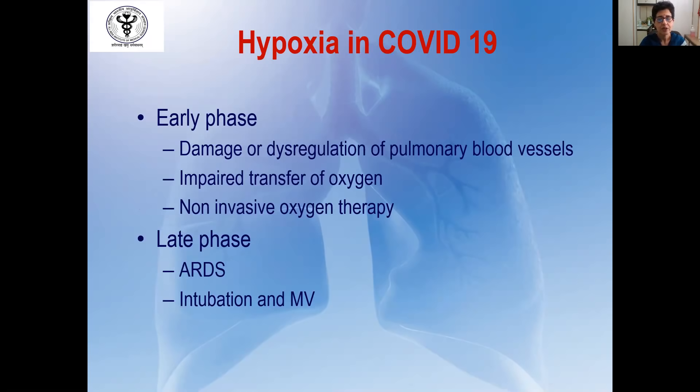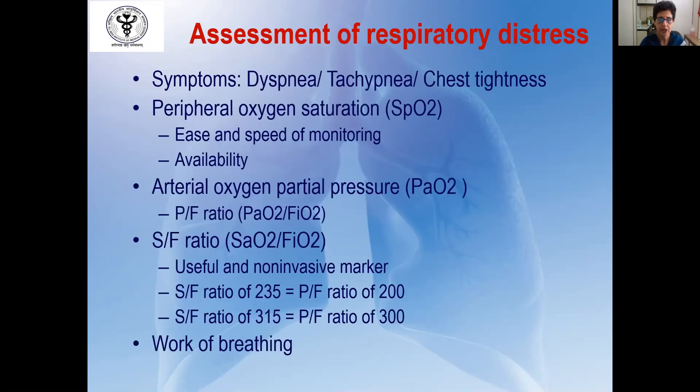Hypoxia in COVID-19 patients in the early phase is caused by damage or dysregulation of pulmonary blood vessels, which leads to impaired transfer of oxygen. This is often resolved by instituting non-invasive oxygen therapy. However, if the patient deteriorates or there is no treatment, the patient can worsen and progress to acute respiratory distress syndrome, wherein tracheal intubation and mechanical ventilation will be required. These patients present with symptoms of dyspnea, tachypnea, and feeling of tightness in the chest.